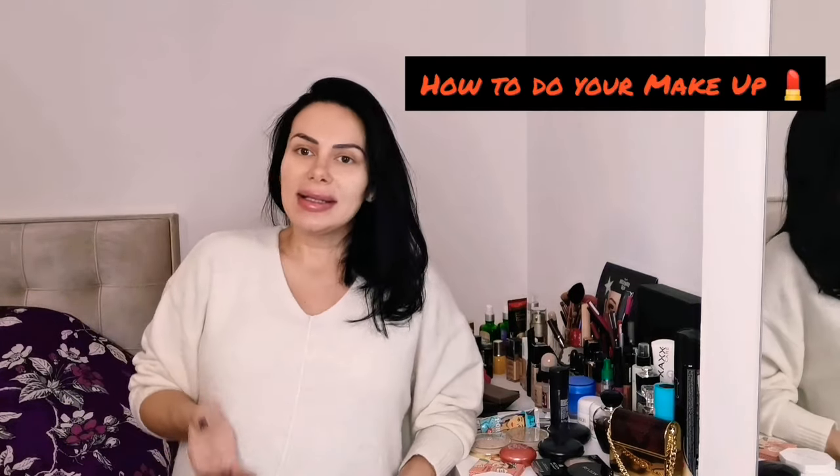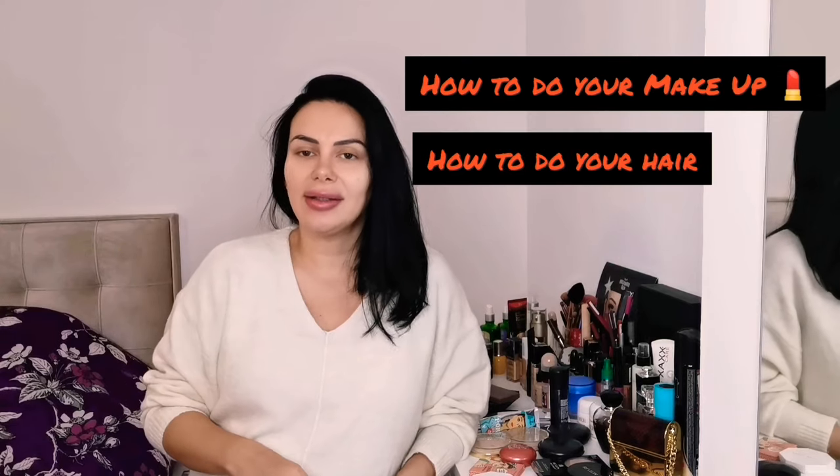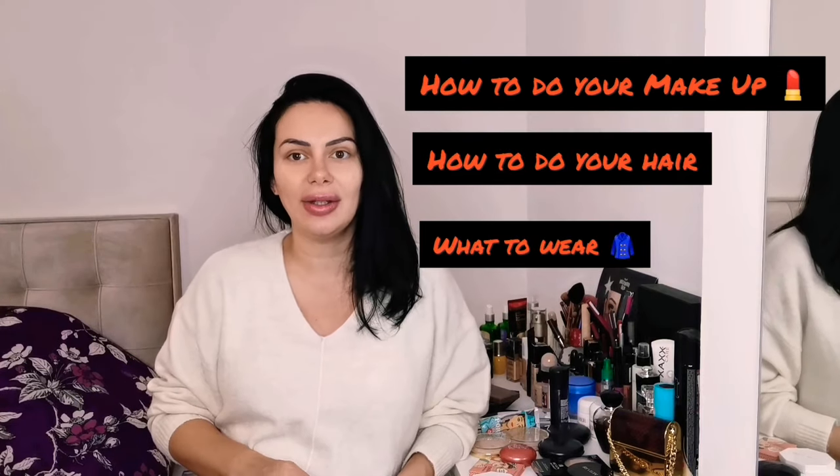Welcome back everyone. In this YouTube video I'm going to be presenting to you how you should prepare yourself for the open day — the day when you're going to be handing over your CV. This video is going to have three parts: the part where I recommend how to do the makeup, the second part is how to do your hair, and the third part is what I recommend you to wear.